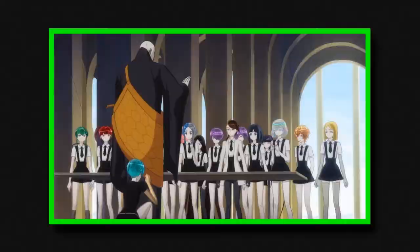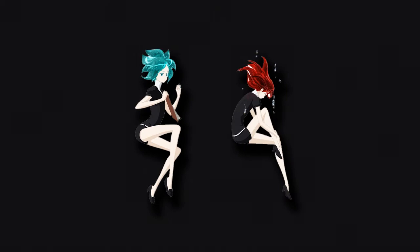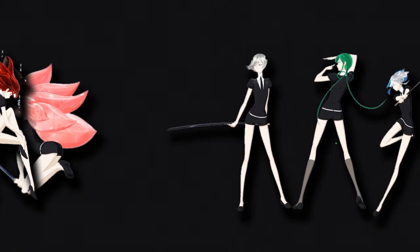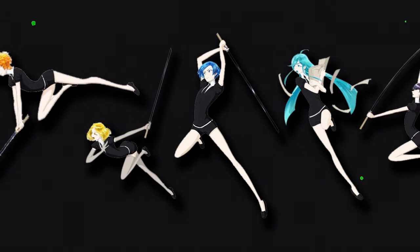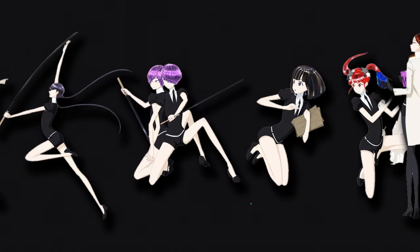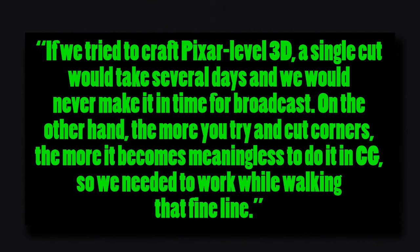The modeling process was also made more efficient by the very nature of the gem's designs — they all have basically the same proportions, so the modelers could create a single base model to copy and paste and then edit where changes were needed. Though the resulting repetitiveness initially bothered me, I've come to appreciate this clever behind-the-scenes detail and the variety they were able to create with so little changed per model — every single one, even those with similar styles, still has such distinct looks and silhouettes, heightened by their respective mannerisms. Kyogoku was wary of overdoing these production shortcuts: if they tried to craft Pixar-level 3D, a single cut could take several days. On the other hand, the more you cut corners, the more it becomes meaningless to do it in CG, so they needed to walk that fine line.